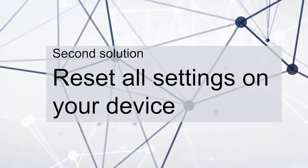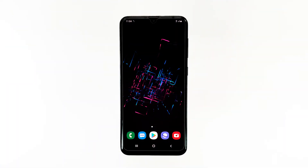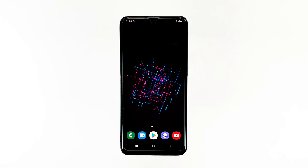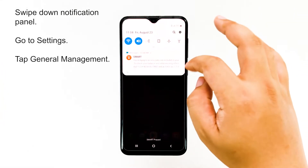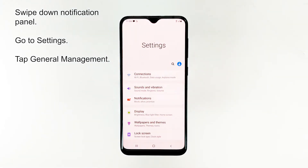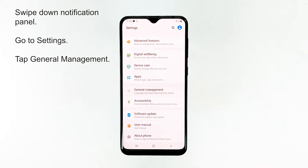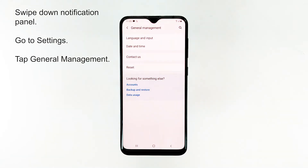Second solution: reset all settings on your device. When your phone is still running so slow even in safe mode, the problem can already be with the firmware, although it's also possible that some settings triggered the problem. Therefore, the next thing you have to do is to bring all settings back to their factory defaults. Don't worry, none of your files or data will be deleted if you do this.